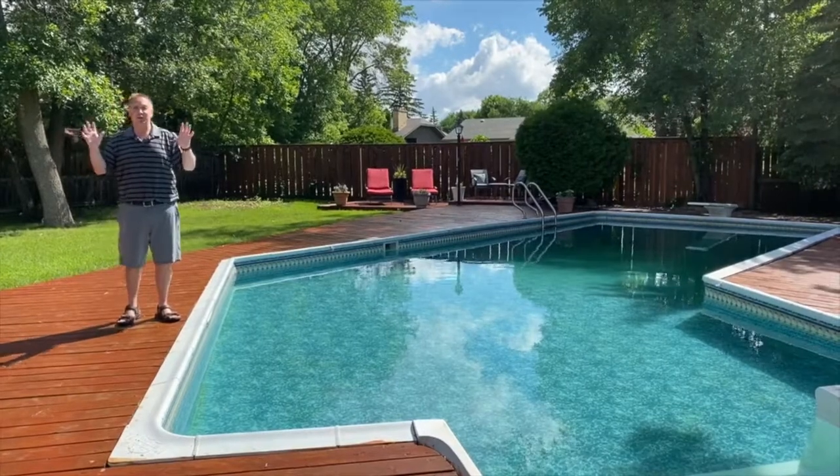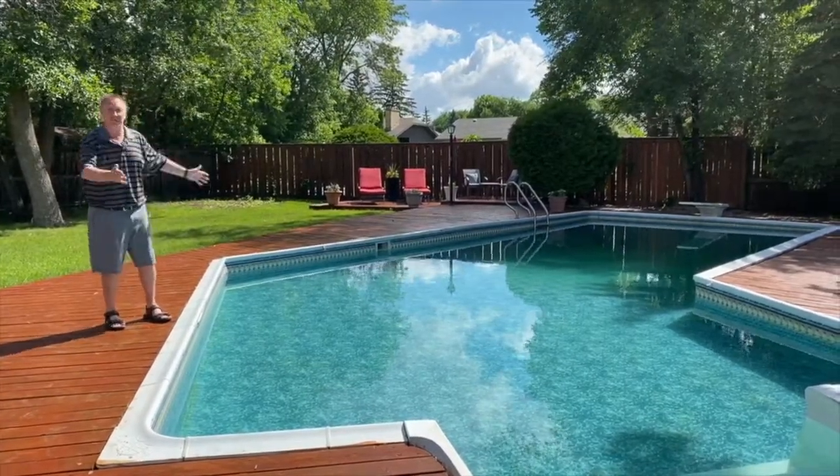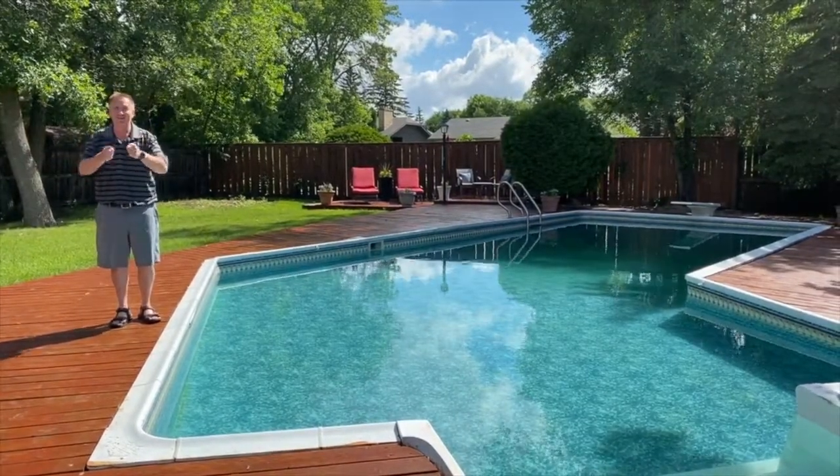Imagine spending your summer in this amazing backyard. Look at the trees, the massive pool, hot tub, deck, fully fenced, and so much more. You're going to need to see this house — call today.